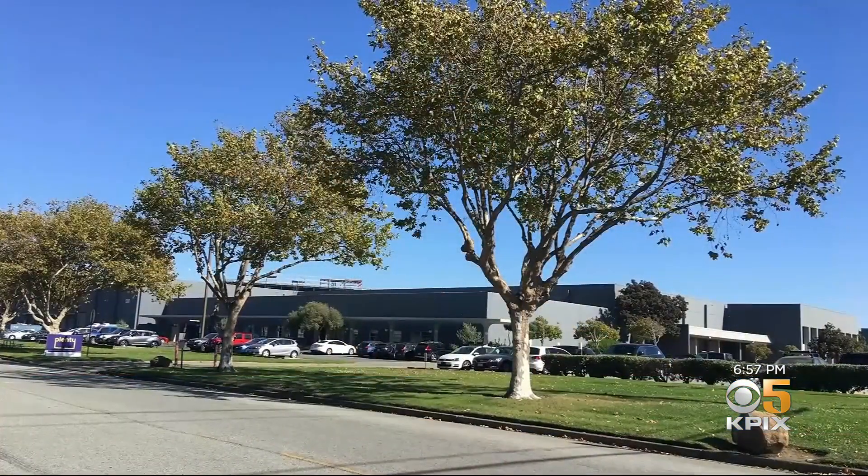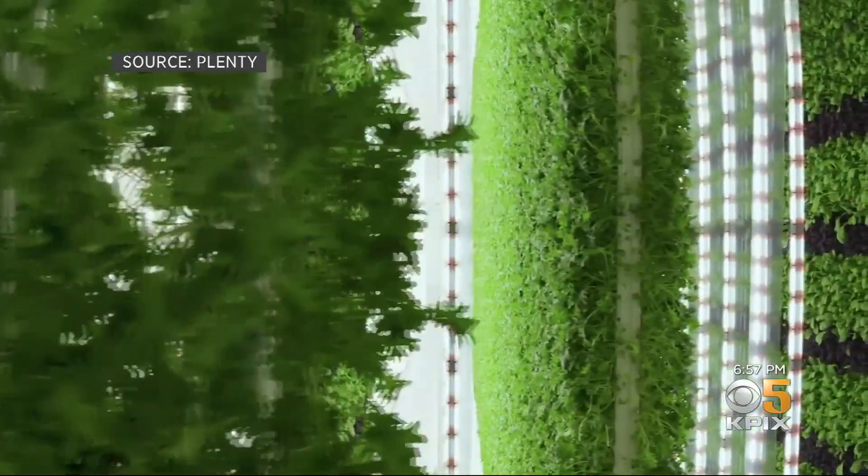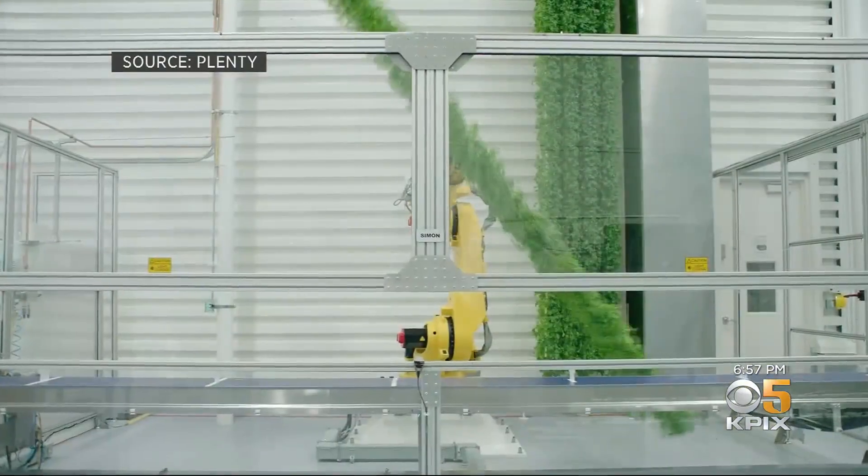From its 10,000-square-foot warehouse, Plenty produces arugula, kale, lettuce, and salad blends in a vertical farm that's contained, sterile, and automated. Compared to traditional farming, we can produce 200 to 350 times the yield.